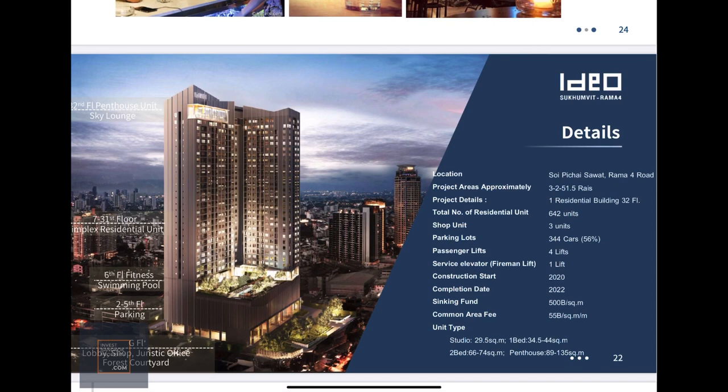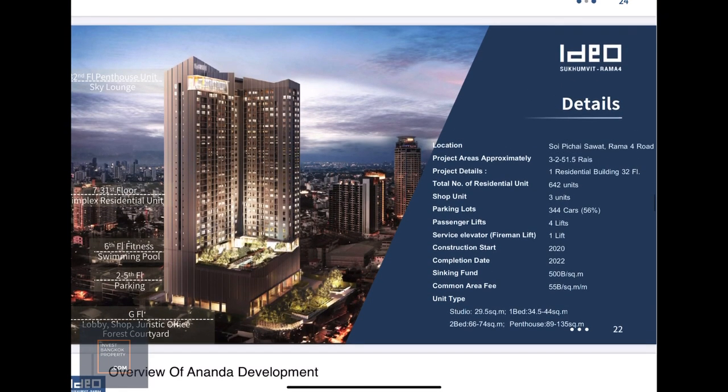The units are pretty good sizes. I think the developer is expecting a number of locals to buy for own use, which is why the one bedroom starts from about 35 square meters. When developers purely target overseas investors, they tend to downsize units to make the quantum more manageable — but in this case they've taken functionality and usability into account. Ground floor is shop office, parking up to the fifth floor, swimming pool on the sixth floor, rooftop facilities on top, and residential units from floors 7 to 31.